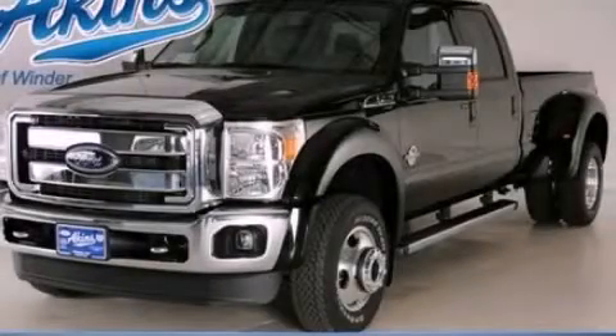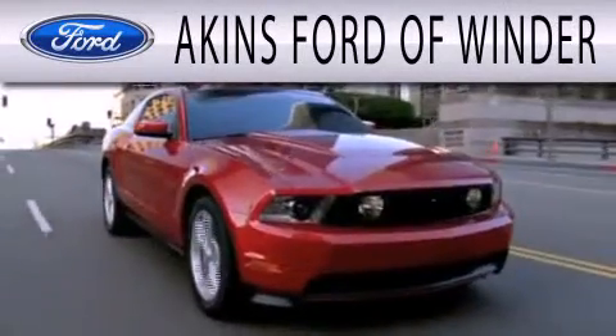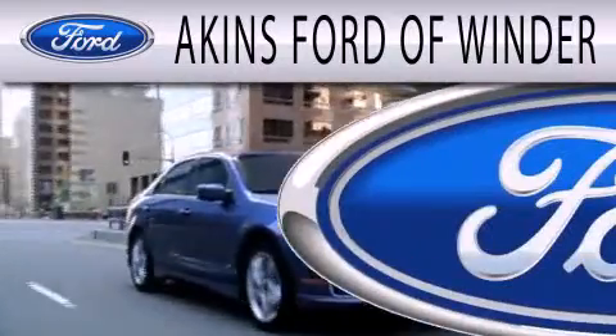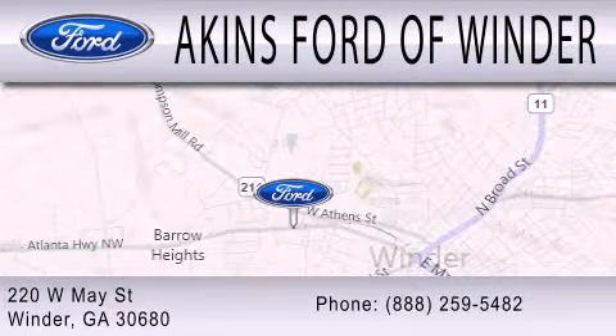Contact us today and schedule your opportunity to see this vehicle in person. Aikens Ford of Winder is dedicated to doing everything possible to ensure that the experience you have selecting your next vehicle is as pleasant as possible. We are located at 220 West May Street in Winder.